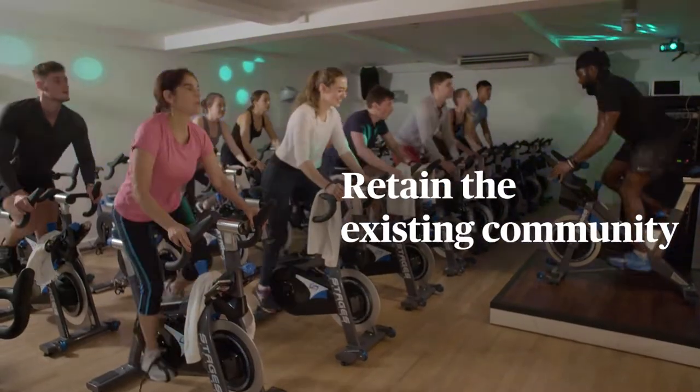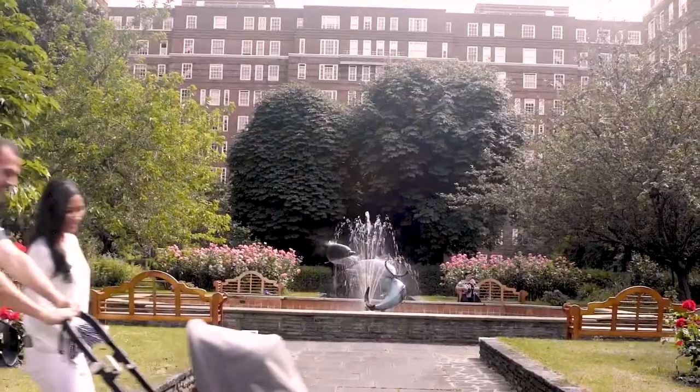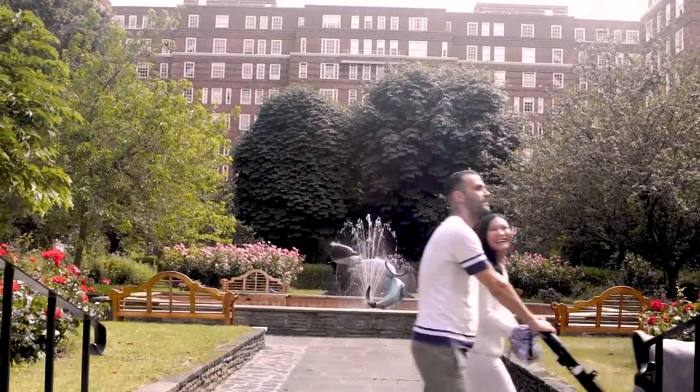What a lot of our competitors are doing is targeting the premium end of the rental market, whereas what we're doing here today is looking to retain the existing community that we have at Dolphin Square. You only have to go out into the gardens to see the community engagement that happens on a day-to-day basis.